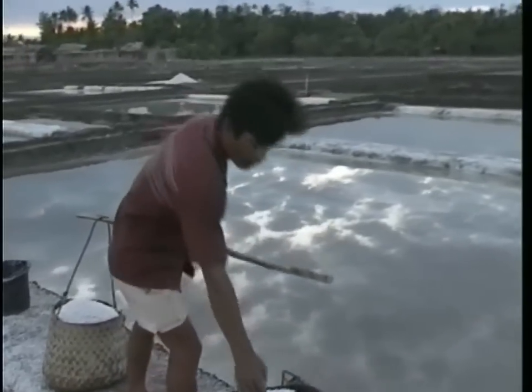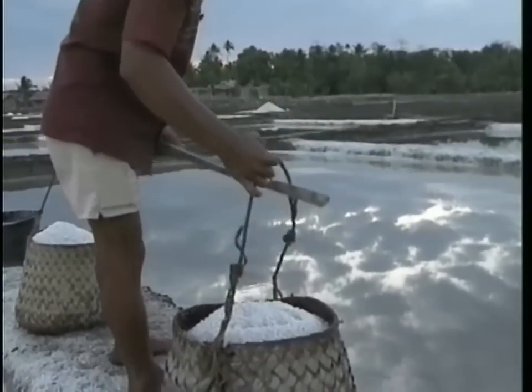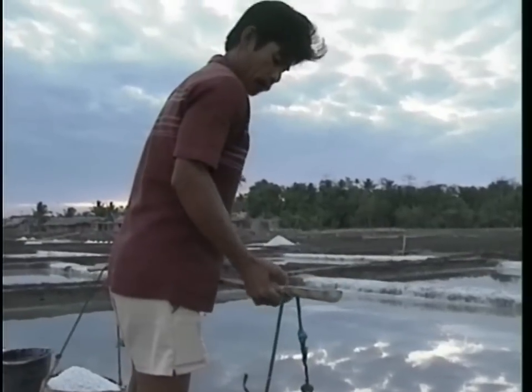The salt crystals are then transported, as was the sulfur, in baskets knowingly balanced across the shoulders.